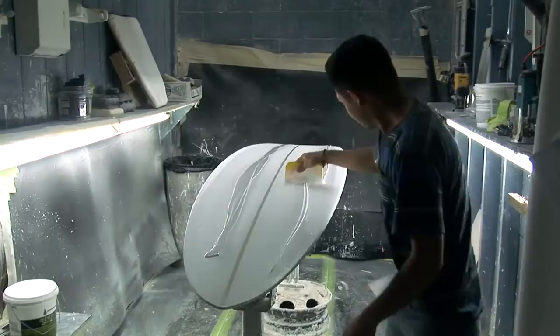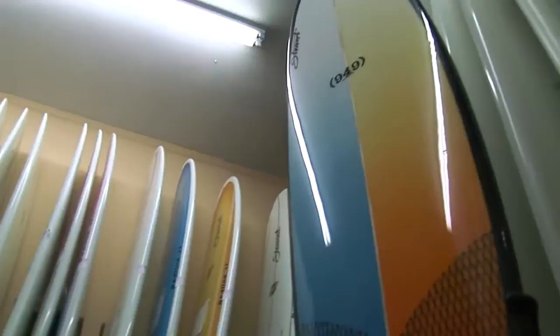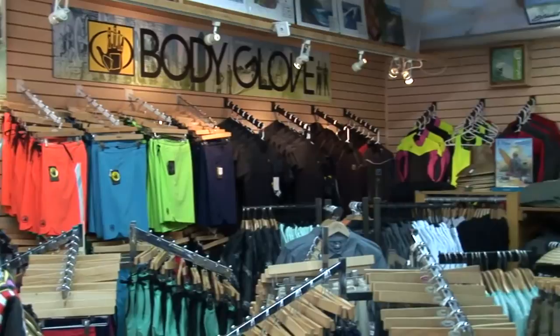Well, I would say we're famous for custom surfboard building. We do any kind of custom work imaginable — you can get a picture of your dog, you can get flames, airbrush, fake wood grain. There's nothing we don't do in the art department to personalize your board for you.